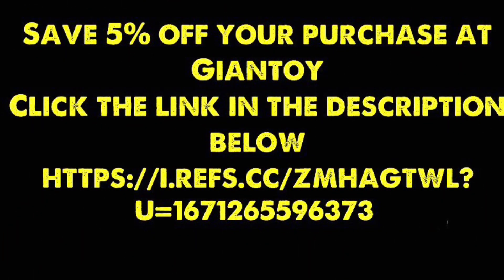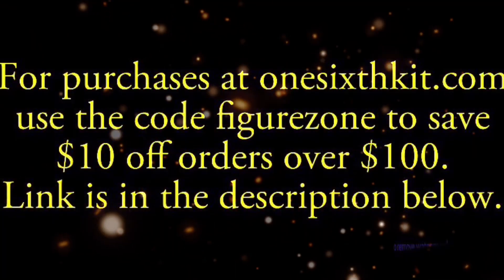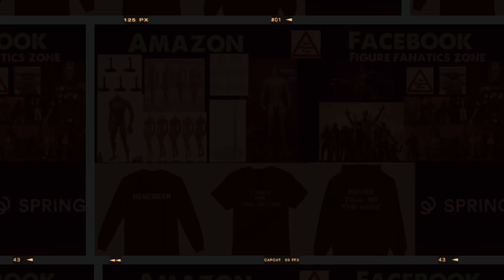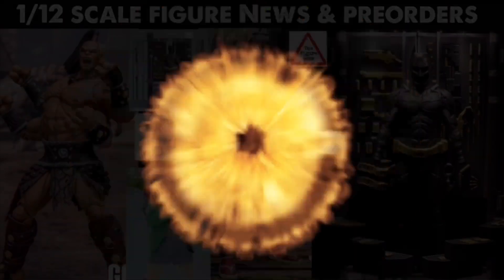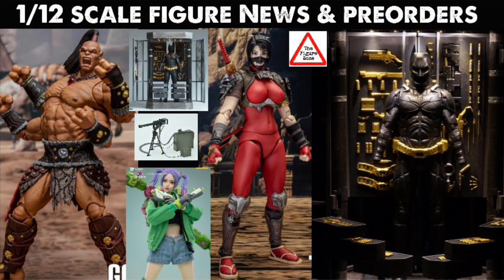In the description I've got links and codes to two of my favorite trusted sellers so you can save cash on your purchases, plus an Amazon affiliate link, a Teespring account link, and a link to my Facebook group — join up, lots of cool people and cool action figures. Let me know your thoughts in the comments, and tell me who you want third-party companies to make next. If you want more 1:12 scale content, click that playlist to the right. Thanks so much for watching — see you in the next video.